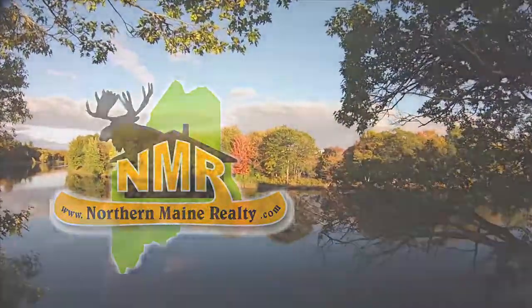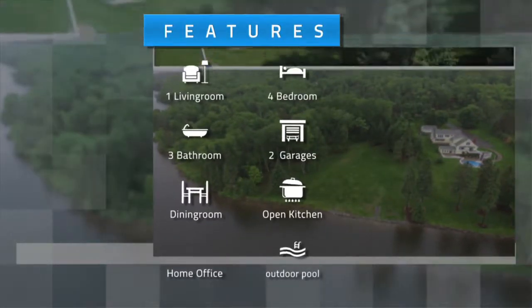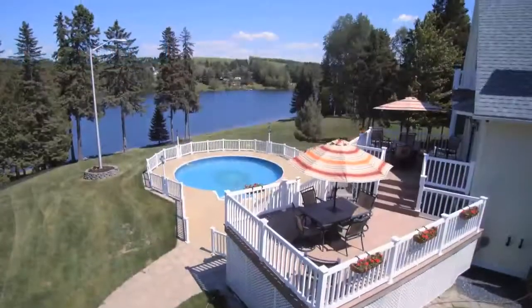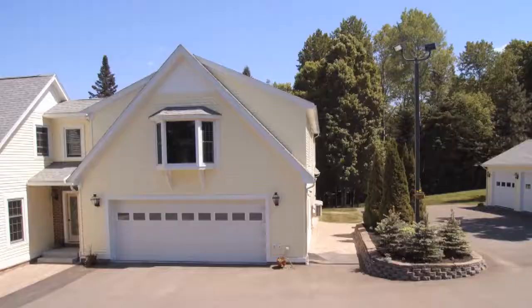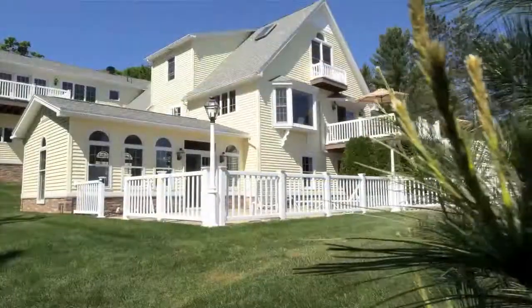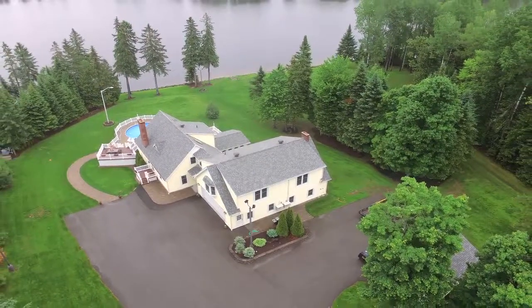Northern Maine Realty proudly presents this gorgeous lakefront estate. This exquisite four-bedroom, three-bath, expansive two-story home features a heated in-ground pool, attached two-car garage, large overhead bonus room, and separate detached two-car garage on 1.4 well-landscaped acres with beautiful views of Hanson Lake.